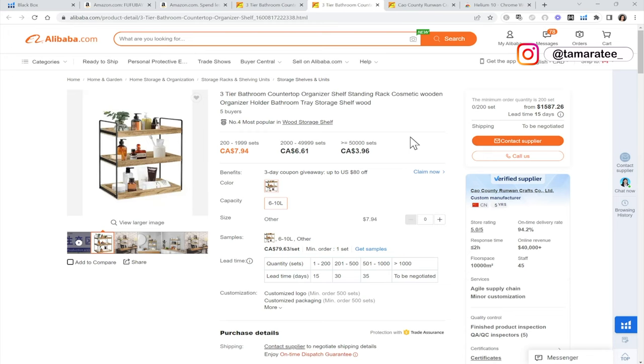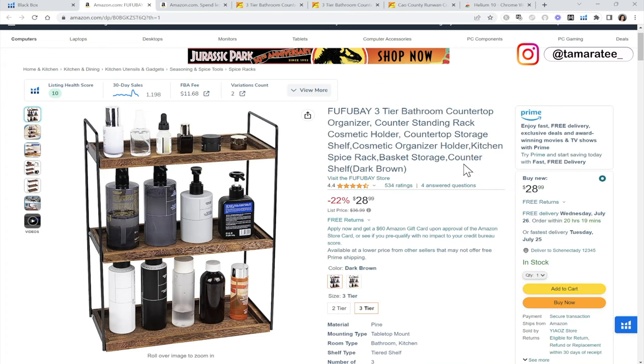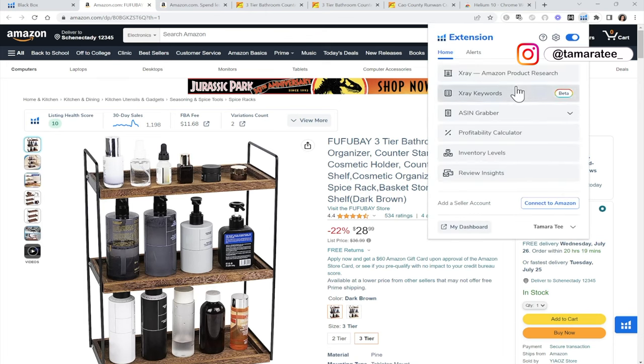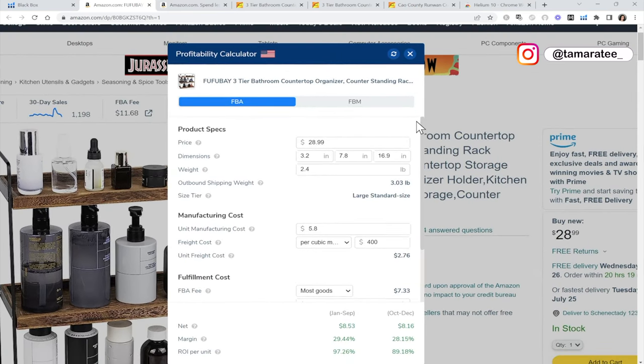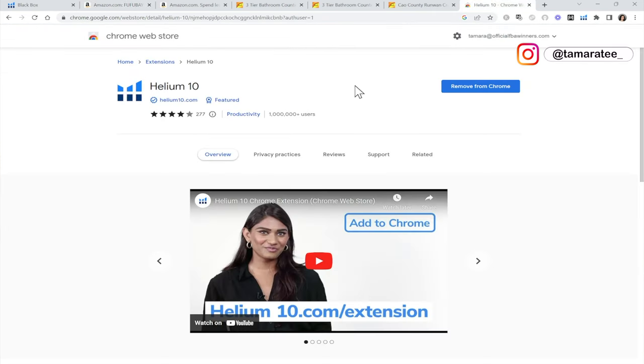Now before we get too excited about this product, I want to look at one of the most important details, which you all probably have guessed — and that is profit. What matters most when selling on Amazon is profit. So we want to go to the profitability calculator using Helium 10. If you do not have your Helium 10 Chrome extension, this will not pop up, so make sure you go to your Chrome web store and install the Helium 10 Chrome extension.